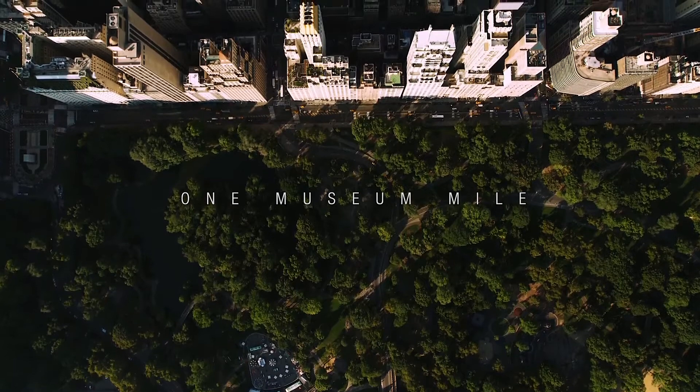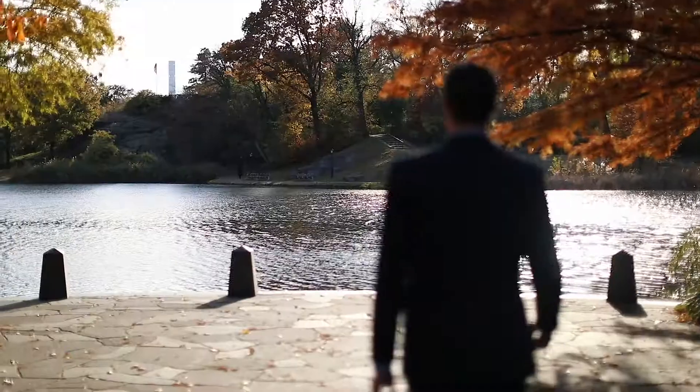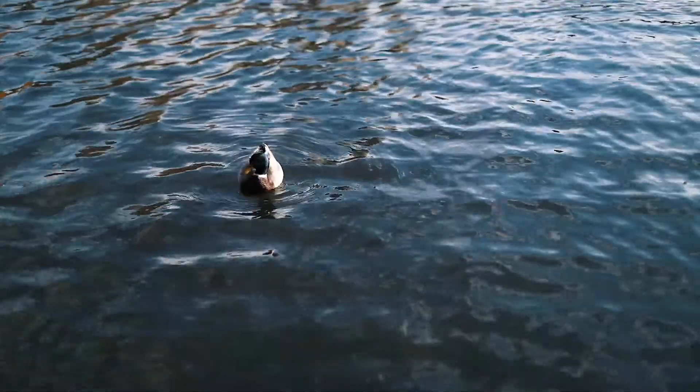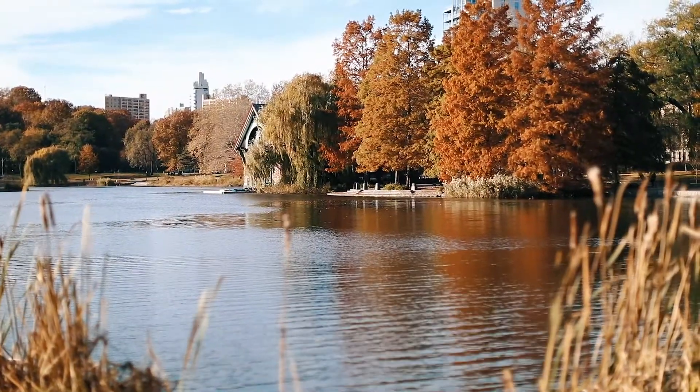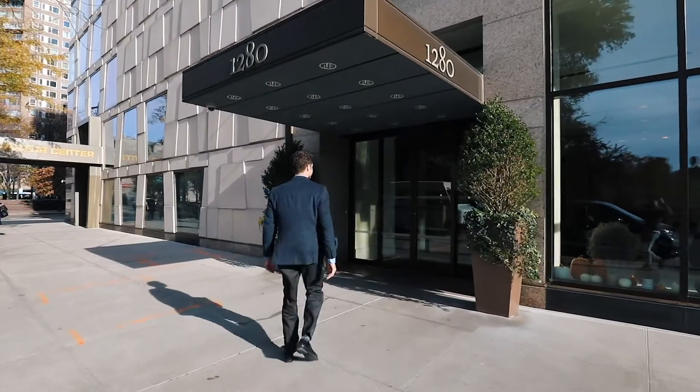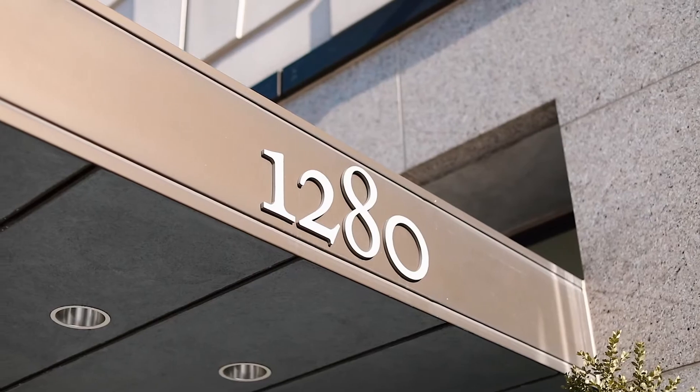For the very first time I ever came to the northeast corner of Central Park, I was blown away with how gorgeous it was. I got a chance to work with the developer of this project when we brought One Museum Mile, 128 Fifth Avenue, to market for the very first time.